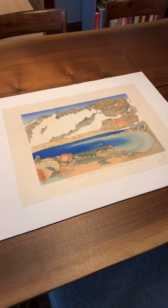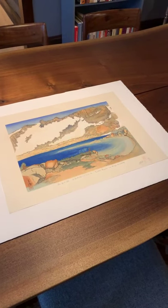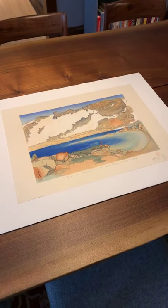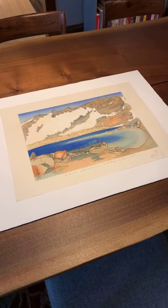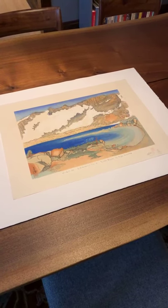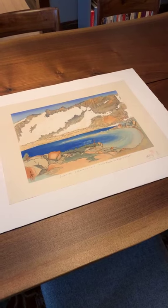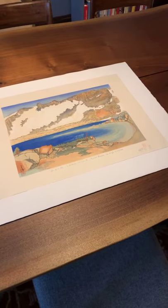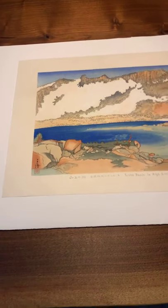Obata was actually put into an internment camp along with a lot of other Japanese and Japanese-American citizens. It's one of those really dark parts of American history, and I would recommend looking into that part of our history. But Obata, being an artist, produced a wonderful body of work actually in the internment camps — watercolors and sketches. I would encourage all of you to have a look at that body of work. But for today's conversation, I want to talk about an American design produced by a Japanese-American artist.